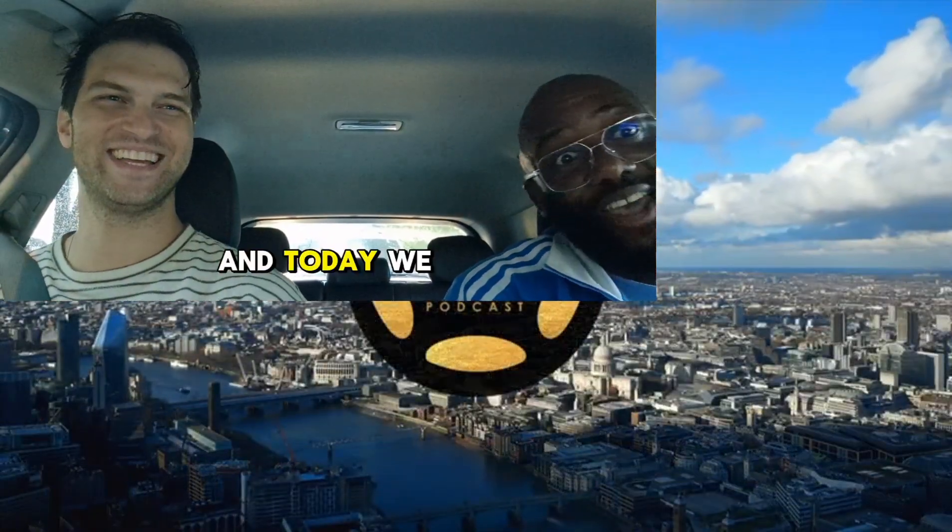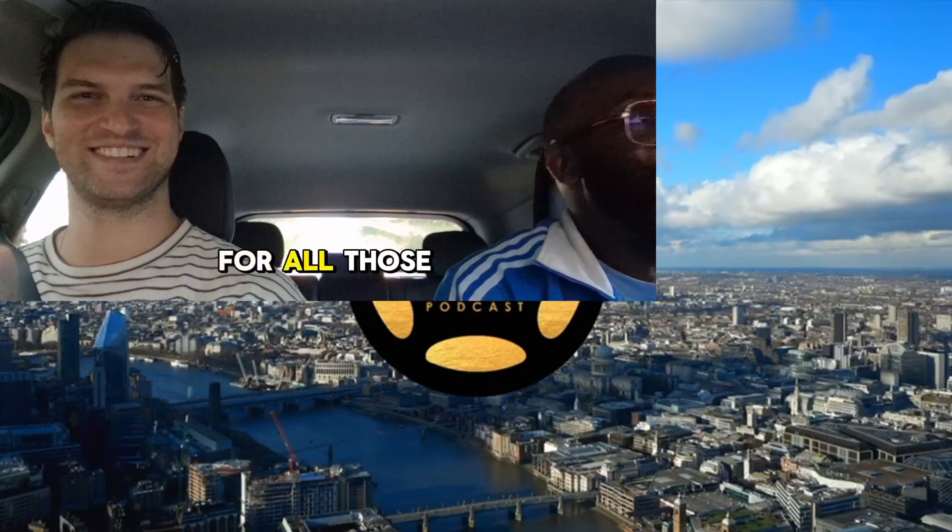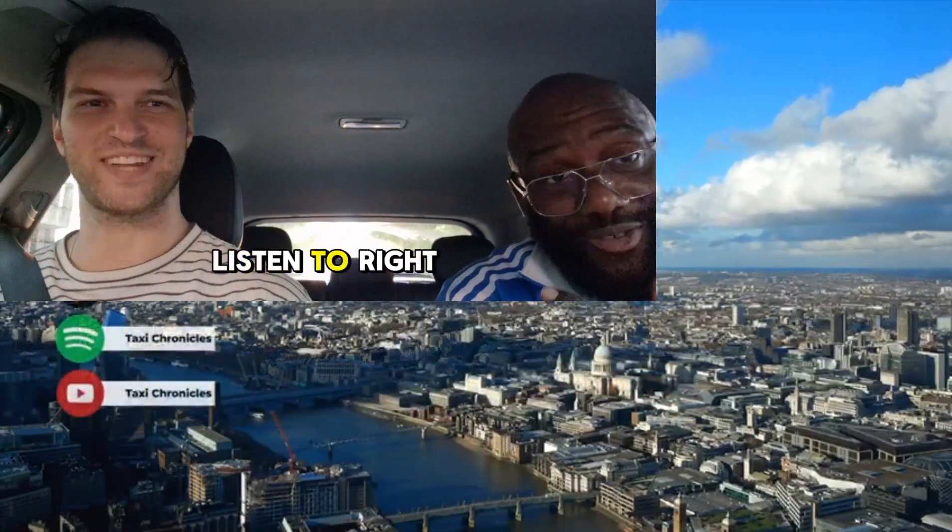We're back with another episode, another rider. Today we have Adam all the way from New York City. And for all those people who like technology, Adam's the man to listen to right now.